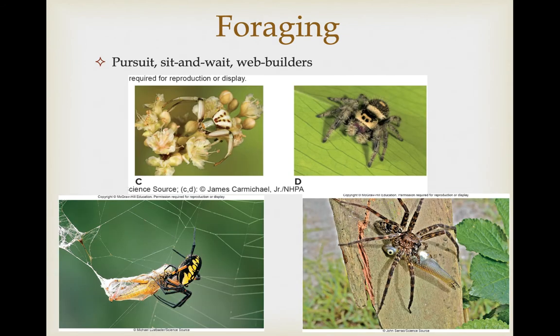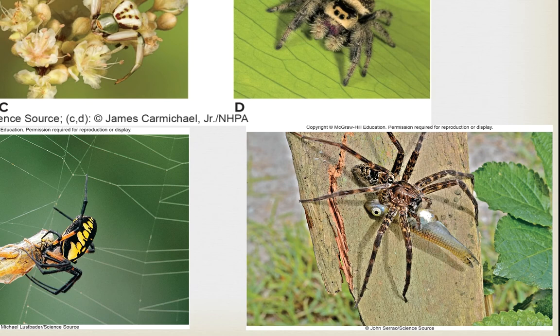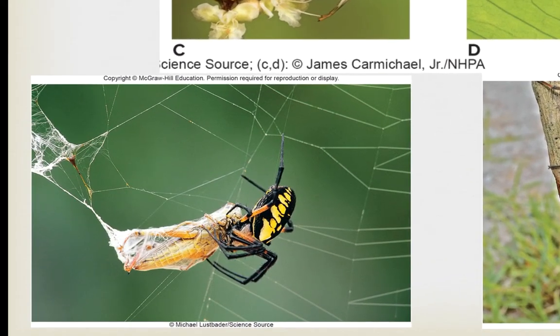As far as how they get their prey, many are pursuit predators like the jumping spiders, which go out on a hunt. Others, like the crab spider, are sit-and-wait predators waiting for prey to get close enough to attack. The fishing spider is another sit-and-wait example that hangs out near the water surface to attack fish. But a lot of spiders are web builders, and so these are basically the terrestrial version of filter feeders.